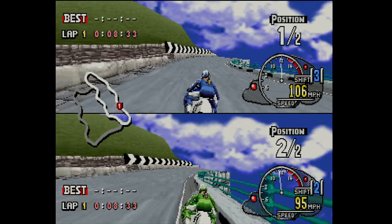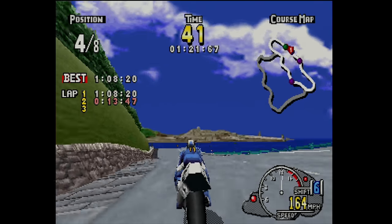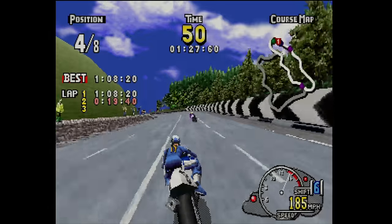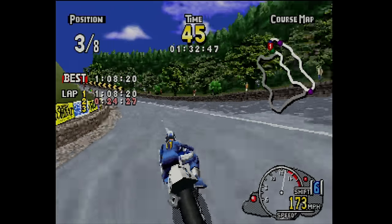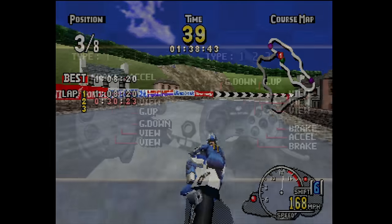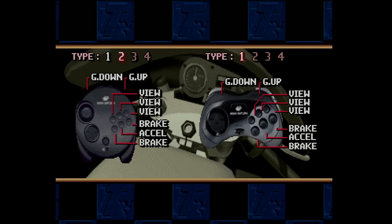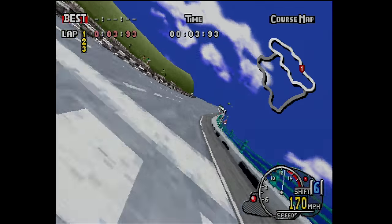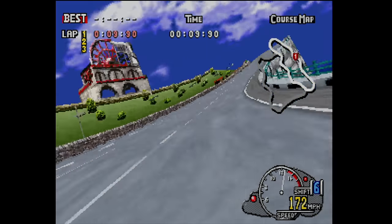Manx TT on the Saturn also features a split-screen two-player head-to-head mode. The core gameplay of all these modes is your typical checkpoint-style racing governed by a timer — your job is to reach each checkpoint before the timer runs out. Unlike the arcade, you get access to multiple different bikes with different stats in the Saturn mode, as well as both automatic and manual transmission options and multiple controller types: the original Saturn racing wheel, a 3D analog pad, and the standard controller. Finally, Manx TT can be played from two perspectives — a first-person mode and a third-person view that follows the bike.